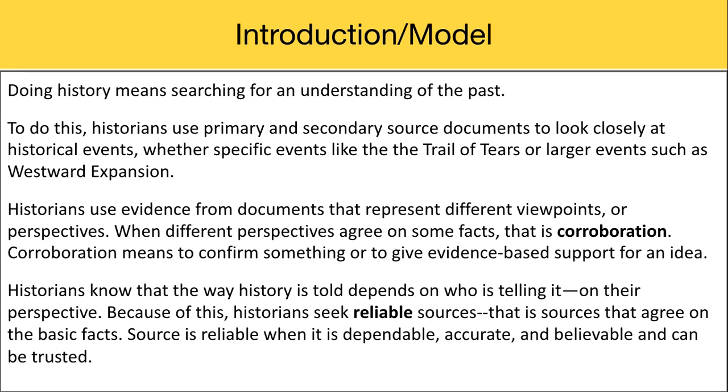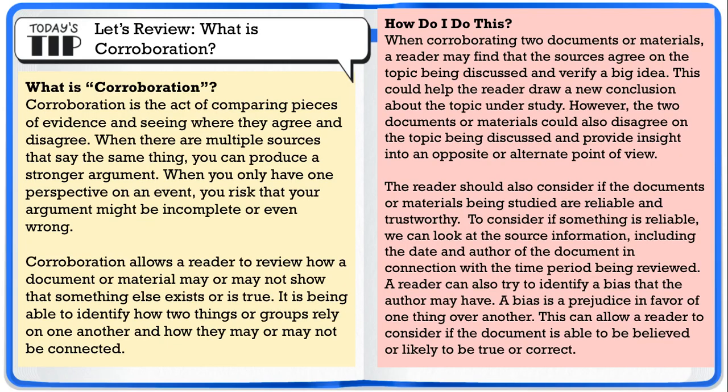Because of this, historians seek reliable sources — that is, sources that agree on the basic facts. A source is reliable when it is dependable, accurate, and believable, and can be trusted. So let's dive a little bit deeper into this idea of corroboration. Corroboration is the act of comparing pieces of evidence and seeing where they agree and where they might disagree. When there are multiple sources that say the same thing, you can produce a stronger argument. When you only have one perspective on an event, you risk that your argument might be incomplete or even wrong. Corroboration allows a reader to review how a document or material may or may not show that something else exists or is true.